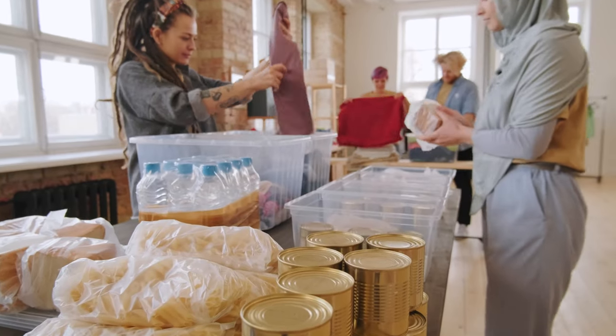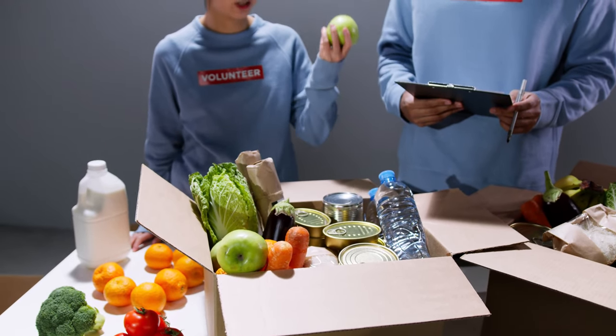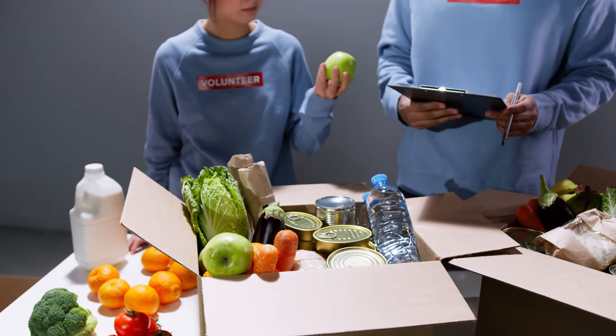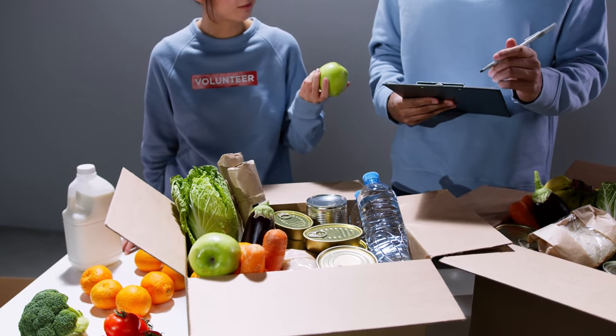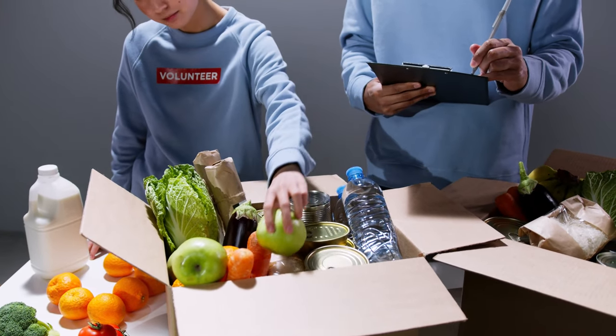2. Non-perishable Foods. Stock up on canned goods, dried beans, rice, pasta, and freeze-dried meals. These items have long shelf lives and provide essential nutrients. Make sure to include a variety of foods to maintain a balanced diet.